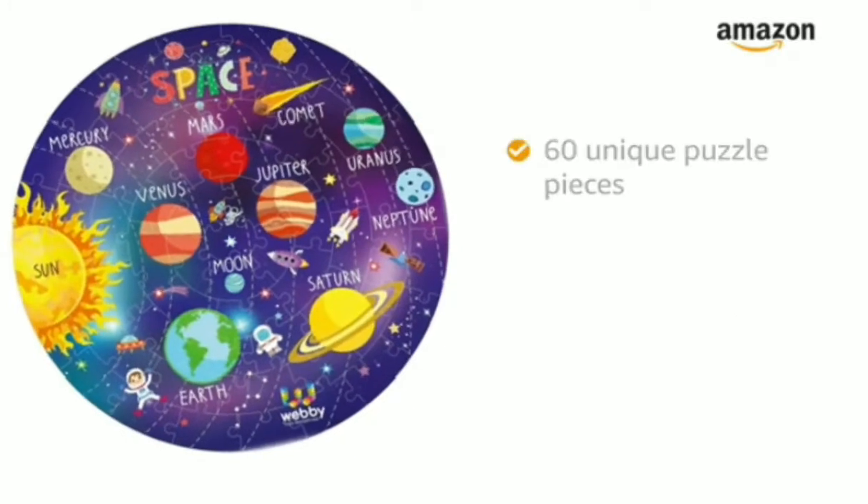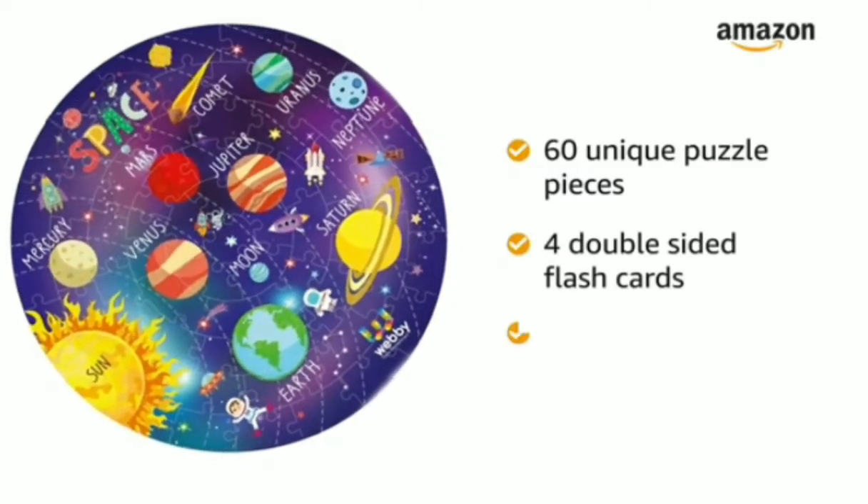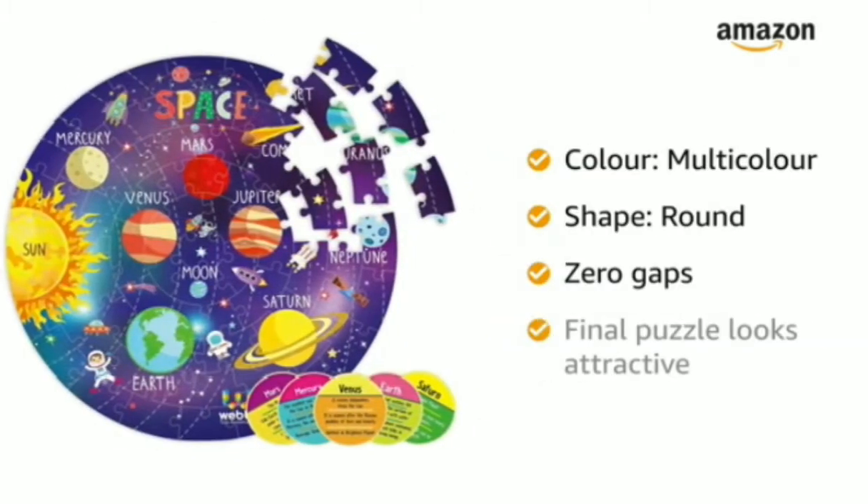The flow puzzle features 60 unique puzzle pieces along with 4 double-sided informative flashcards. These flashcards have different information about planets. This multi-colored round puzzle has zero gaps, making the final puzzle look attractive.